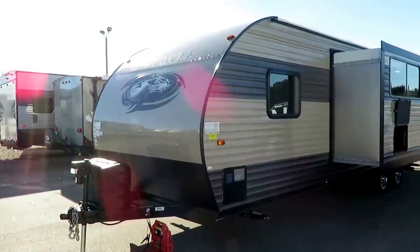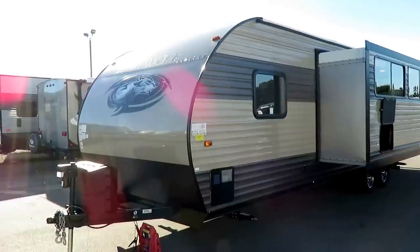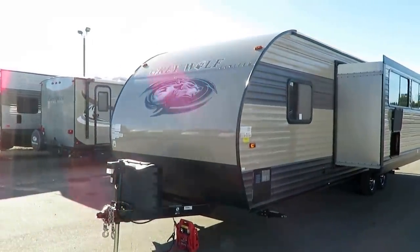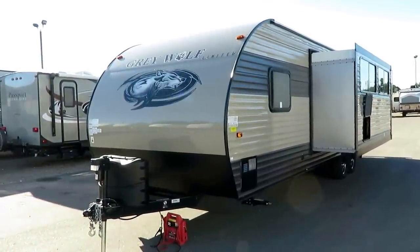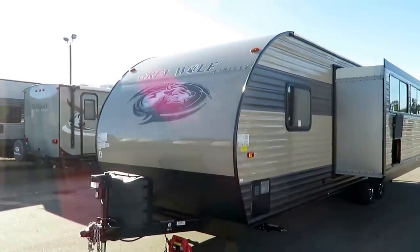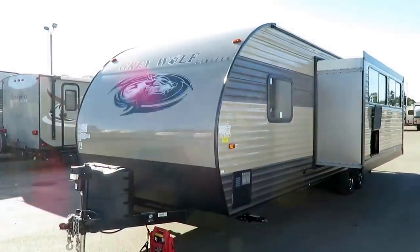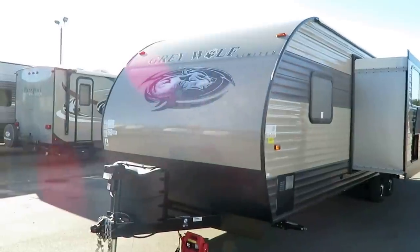This is a member of the Cherokee family, which is the number one selling travel trailer from Forest River. Why has it become such a standout product — an absolute juggernaut in RV sales? There's no one big glaring answer. It's a bunch of little stuff, and that's what I want to point out here.